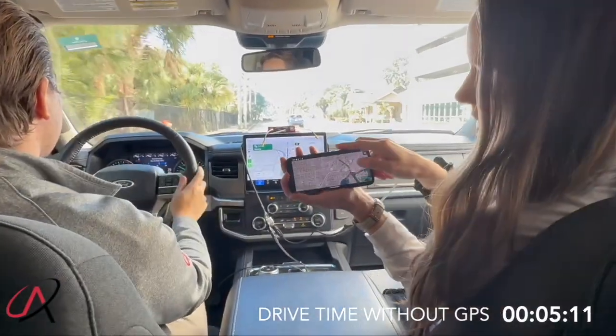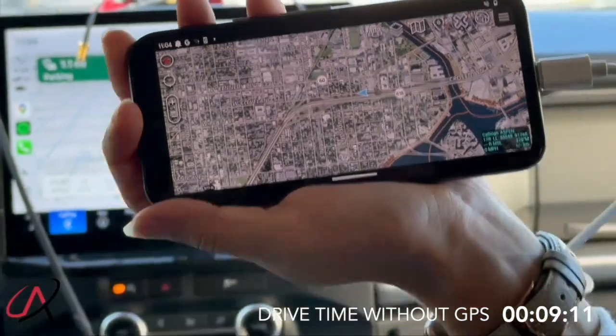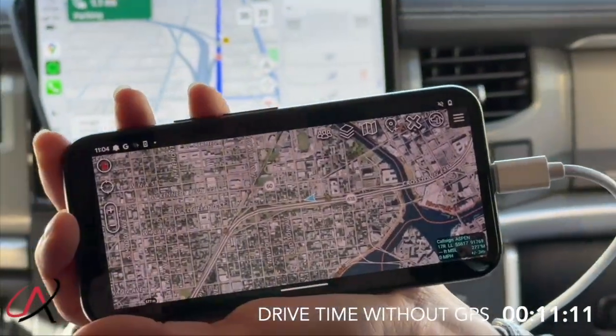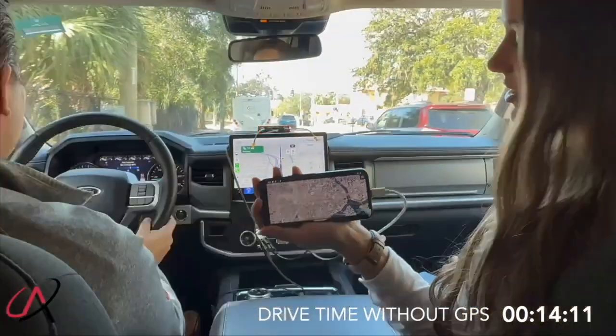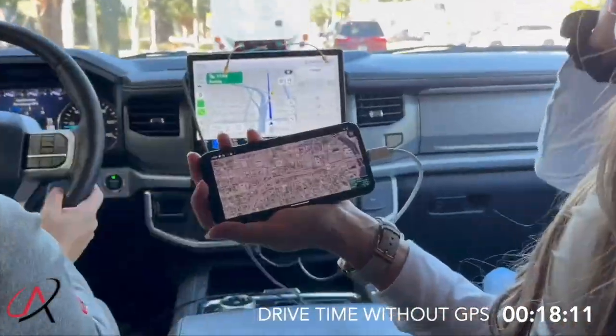Both antennae are now unplugged, and you can see the arrow is still in the street. We're dead reckoning completely now — just using the optical gyro-based inertial navigation system from our GNSS INS, and this is all dead reckoning from our system.